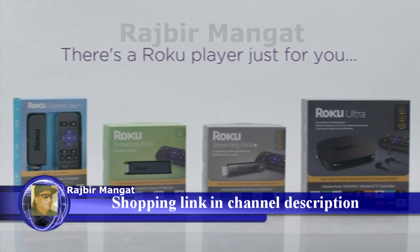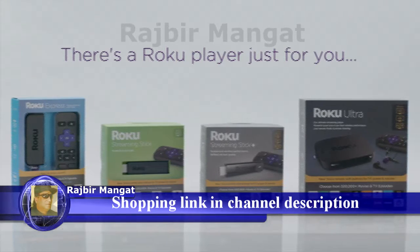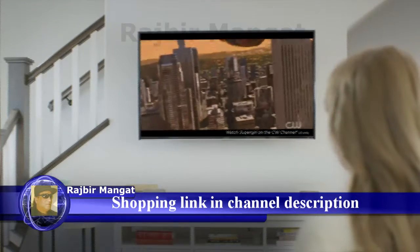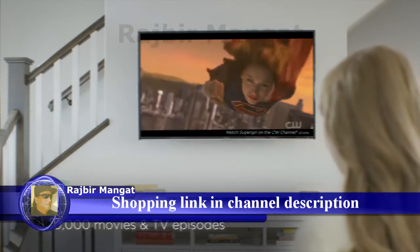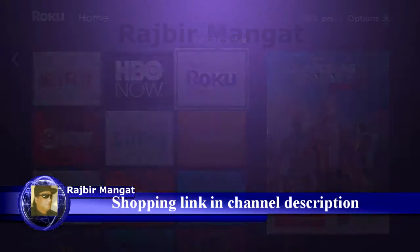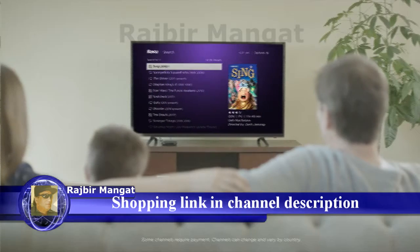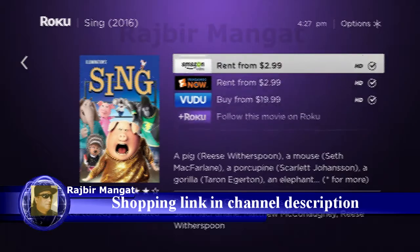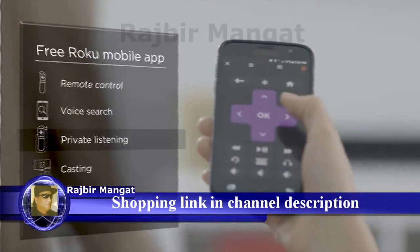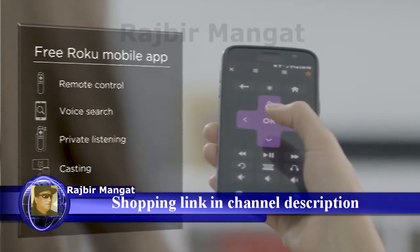There's a Roku player just for you, and every one comes with a simple and intuitive home screen, more than 500,000 movies and TV episodes, including free movies and TV shows on the Roku channel. The fastest way to find your favorites by title, actor, or director with Roku Search, and the free Roku mobile app to make your iOS or Android device the ultimate streaming companion.